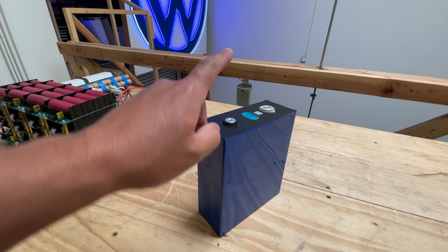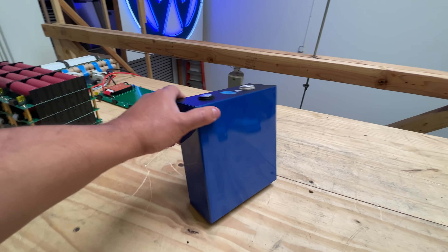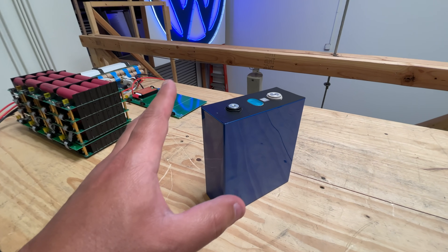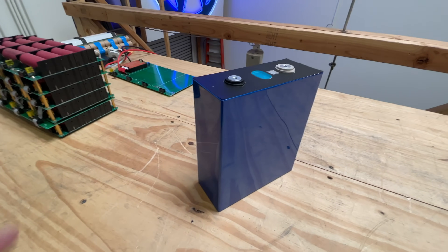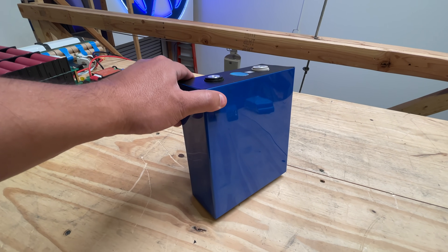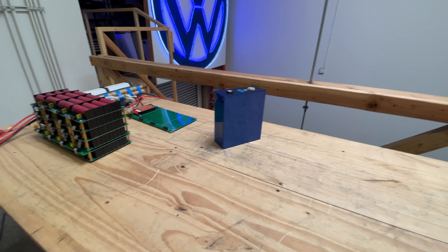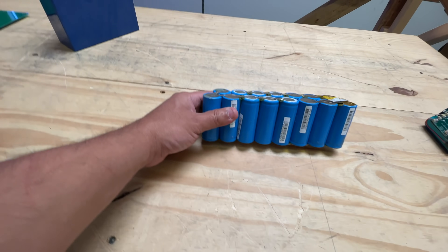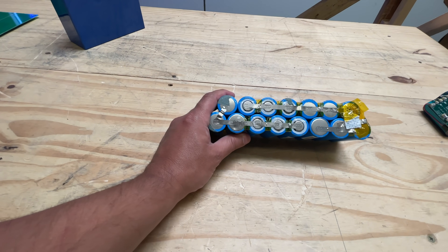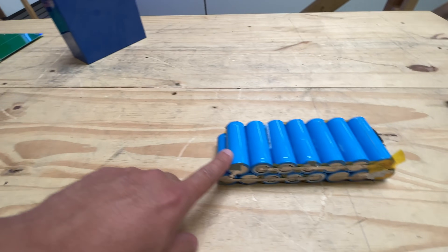Here is what the current state of lithium iron phosphate batteries looks like — they come in these big prismatic packs. There are several manufacturers that make them; I was able to find the cheapest at around $200 per kilowatt-hour, and I had to wait about four to five months to get them. The ones we have here are selling right now on our website for $90 per kilowatt-hour.